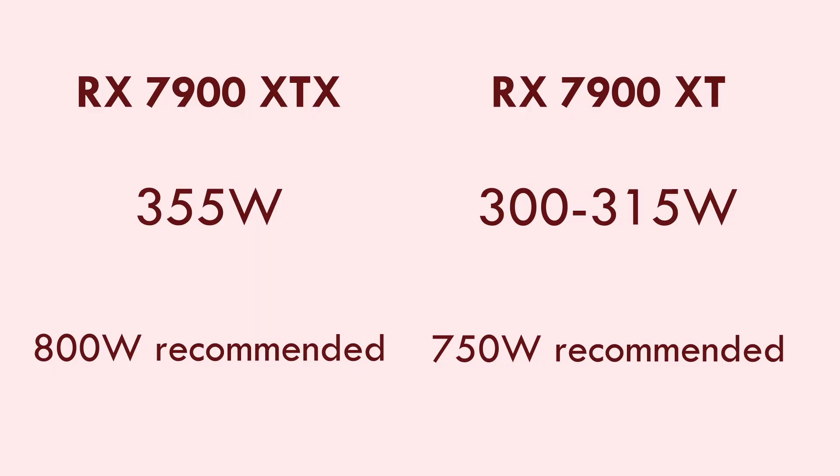We won't even have displays that can handle this until next year, and while the 4090 uses DisplayPort 1.4a, I would absolutely not base your buying decision on this factor. The 7900 XTX has 24 GB of GDDR6 memory and the XT has 20 GB, powered by 355 watts and 300 to 315 watts respectively. That means AMD recommends an 800 watt or 750 watt minimum power supply in your build.